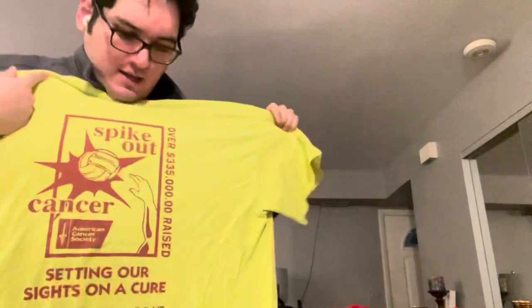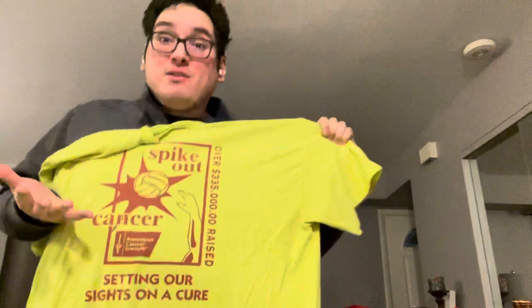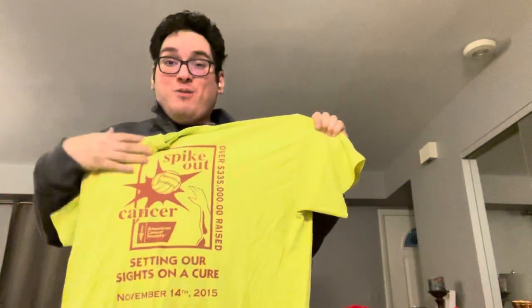It's only fall, winter, and spring — three quarters of the year — so for the rest, get some little shorts. Obviously going with t-shirts, I got a free t-shirt I got for playing in a volleyball tournament.